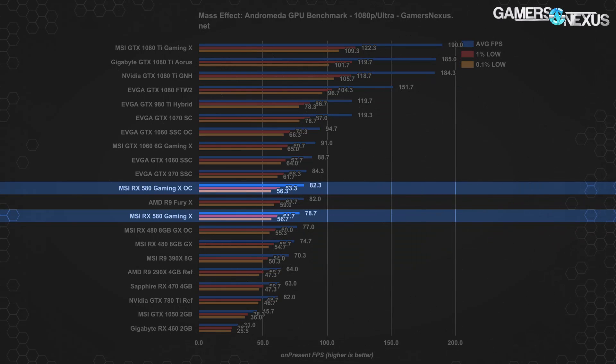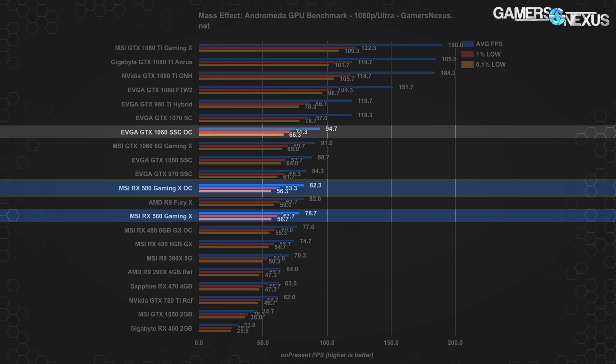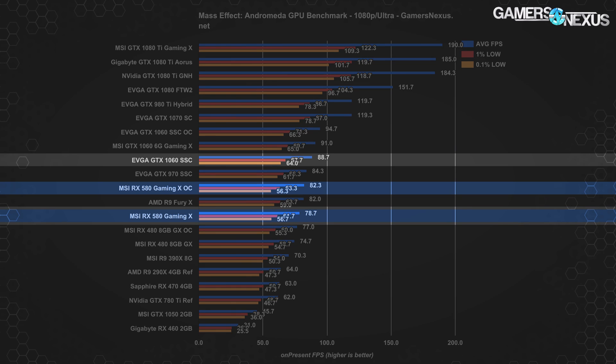Starting with Mass Effect Andromeda at 1080p, the RX 580 Gaming X stock card runs an average frame rate of about 79 FPS with 1% lows at 62 and 0.1% lows at 57. Frame times are relatively consistent. Versus the stock RX 480 Gaming X, this is an improvement of about 5.4% stock to stock, or about 6.8% overclocked versus overclocked. The overclocked RX 580 outperforms the Fury X in this test and performs about 2.4% behind the GTX 970, or about 7% behind the GTX 1060 SSC, which operates at 89/68/64 FPS. The overclocked RX 580 performs about 13% behind the GTX 1060 SSC, with stock RX 580 about 11% behind stock GTX 1060 SSC.